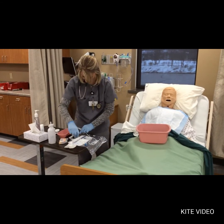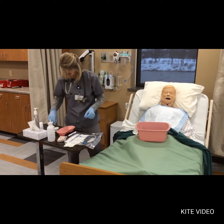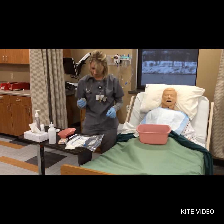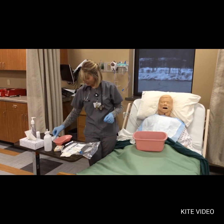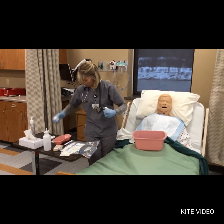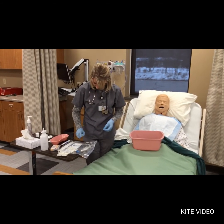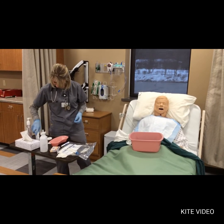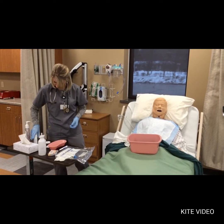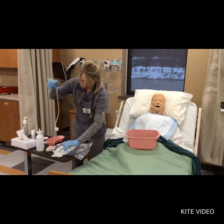Next I'm going to lubricate my tube. You'd use lubricating jelly on a patient, but for our mannequins we use a spray. I'm going to go ahead and spray — you can do about four to five inches of your tube.